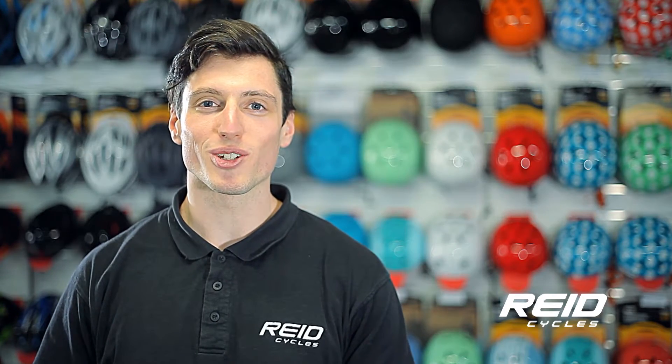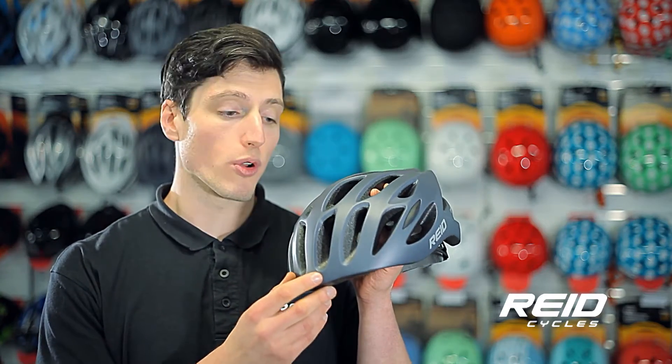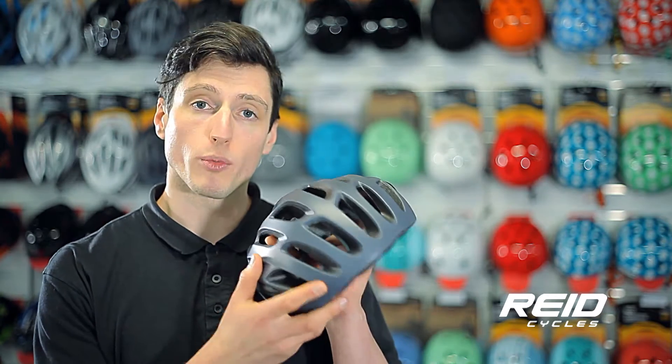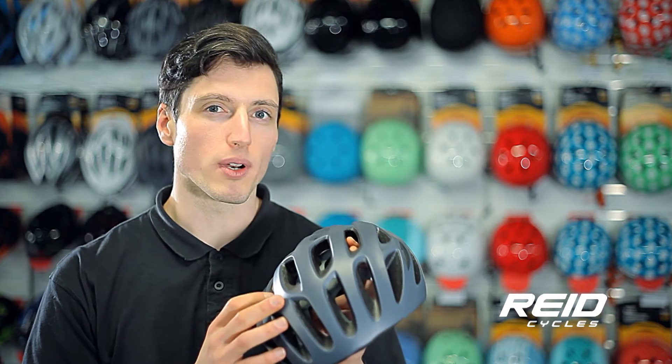Hi, Matt here from Reed Cycles, here to show you our Aero helmet. The Aero is our performance road cycling helmet. It's lightweight, aerodynamic, very comfortable, an excellent everyday commuter, but always ready to race.